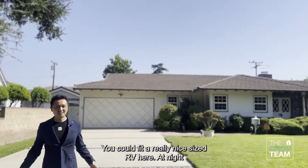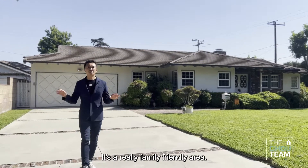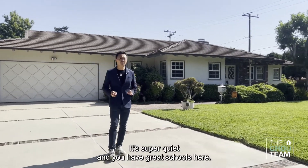You can fit a really nice size RV here. At night, families walk their dogs. It's a really family-friendly area, super quiet, and you have great schools here.